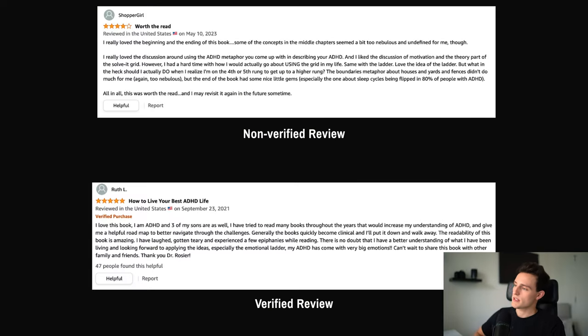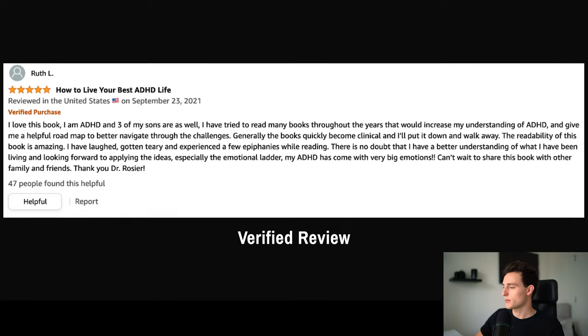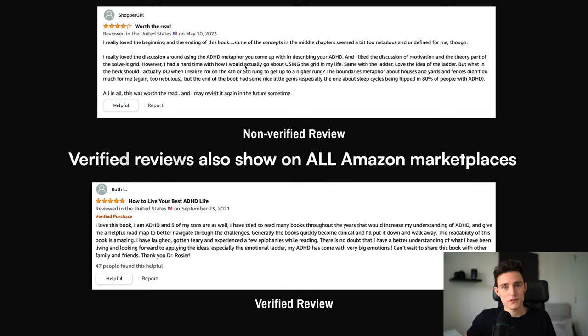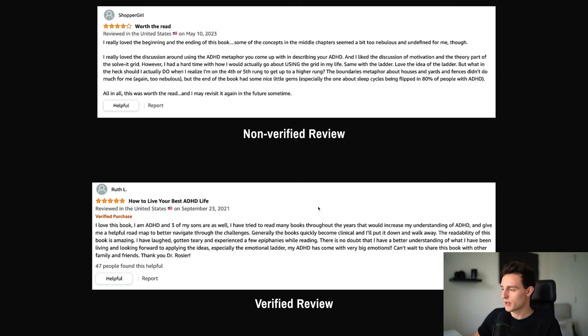Let me explain the difference between verified and non-verified reviews. At the very top on Amazon there's just a regular review — it doesn't look any different, but this one is actually a non-verified review. When we go down to the bottom, you can see this one actually says 'verified purchase.' It's a very small thing, but it adds credibility to your book when someone's looking at the reviews, seeing what kind of social proof and what other people think of your book. If it says 'verified purchase,' that verifies to the person looking to buy your book that the reviewer actually bought and read that particular book.